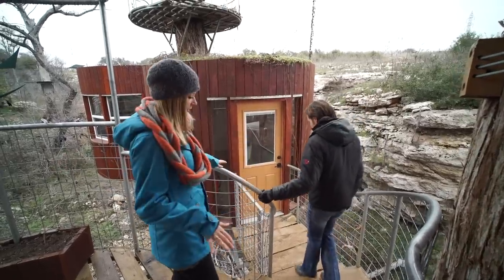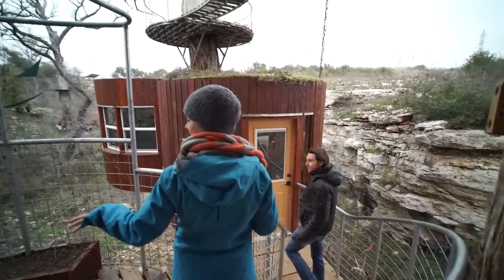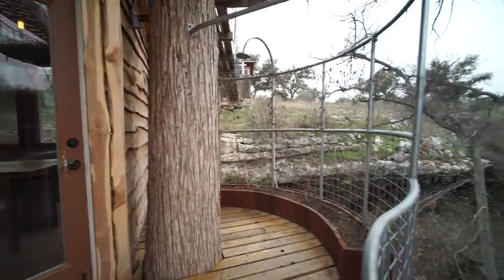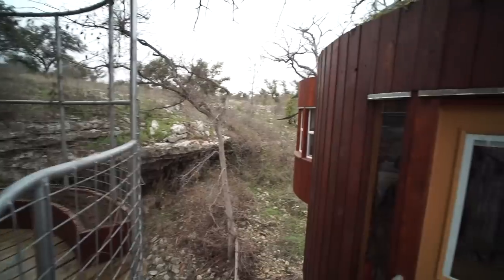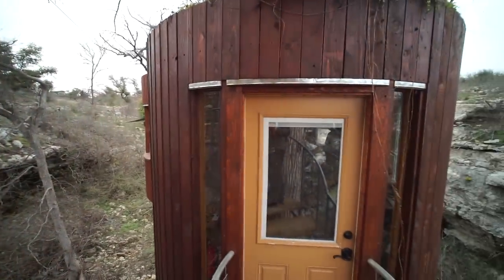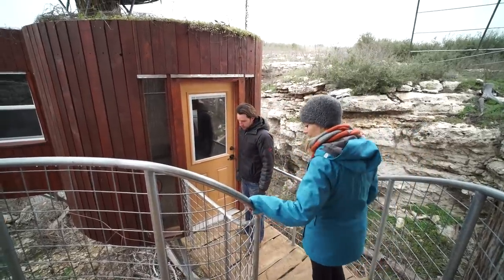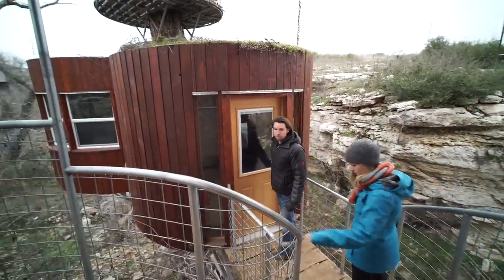Every single level of the treehouse has its own balcony. This one's actually designed to be an outdoor shower, although you wouldn't want to use it today. I can see the icicles coming off of it, but that's a pretty cool idea. The water just leaks down below and waters the plants down there. And we provide you with biodegradable soap.